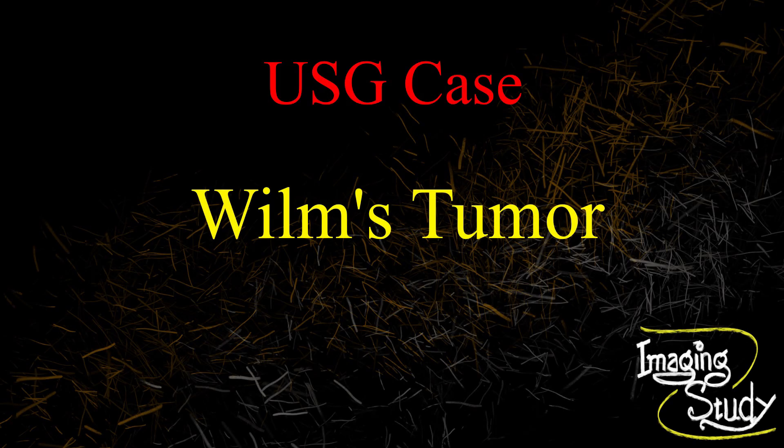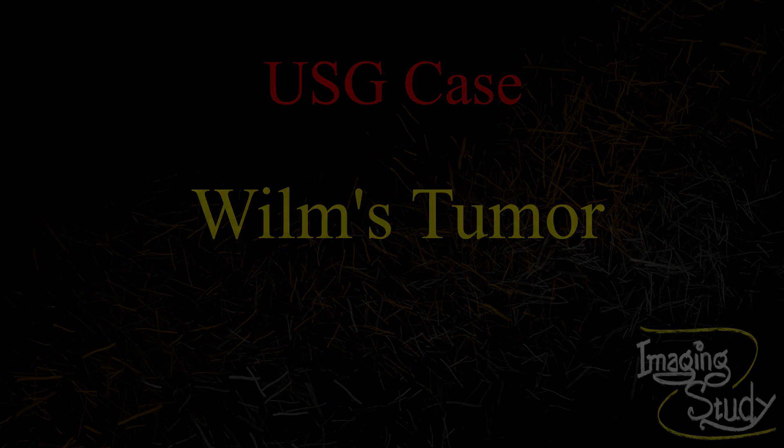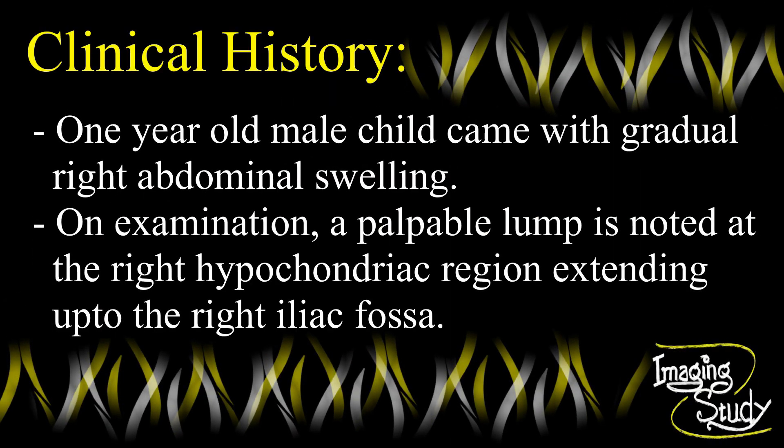Welcome to Imaging Study YouTube channel. Today we are going to see a case of Wilms tumour. A one-year-old male child came with a history of gradual abdominal swelling. There is a palpable lump at the right upper abdomen extending up to the right iliac fossa.